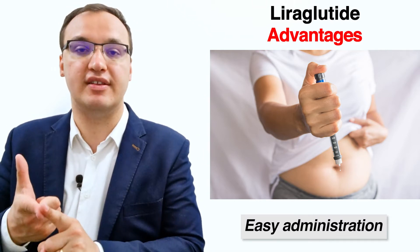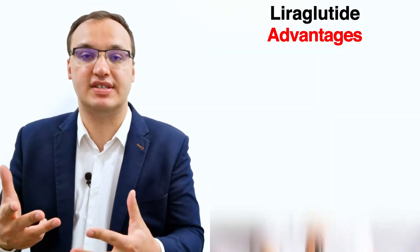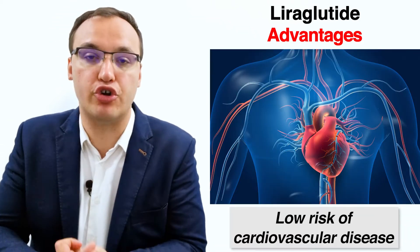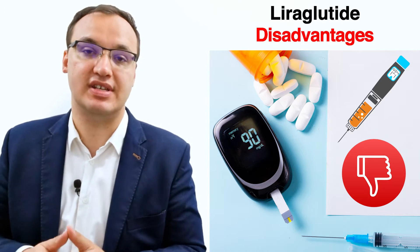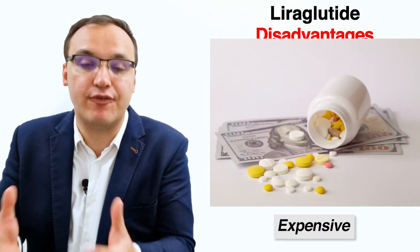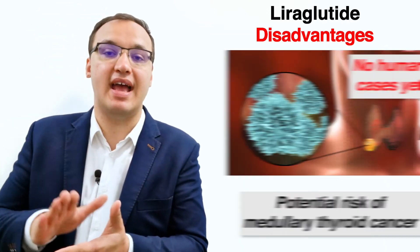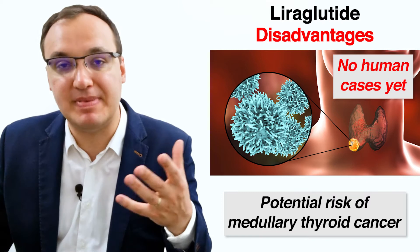Liraglutide is well-tolerated and has key advantages including improving insulin resistance or sensitivity, promoting weight loss, and reducing cardiovascular risk factors. However, it does have disadvantages: it is expensive, there are common gastrointestinal side effects, and there is a potential risk of medullary thyroid carcinoma, although this has so far been observed only in rats and not in humans.